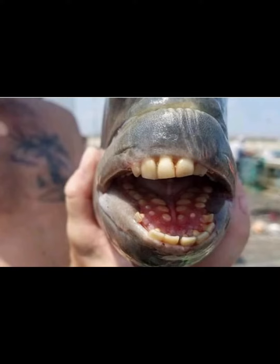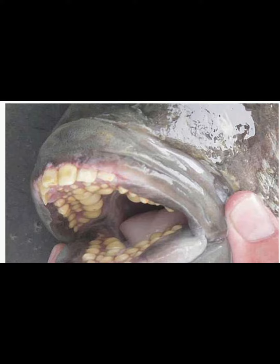A man caught a fish with teeth like a human. What was it? As soon as Nathan Martin cast his fishing rod, someone immediately took the bait.